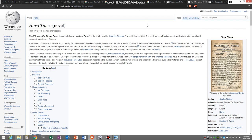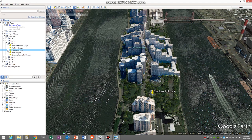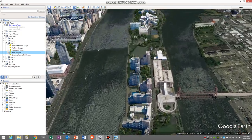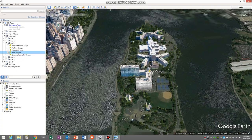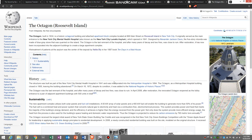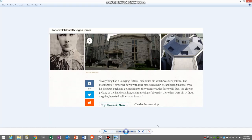The question is: does Dickens have a connection to the island? If you go north, there's another building known as the Octagon. The Octagon was a lunatic asylum that opened in 1841, and in 1842 Charles Dickens visited the island and wrote about this facility. So there's our connection with Charles Dickens to the island.